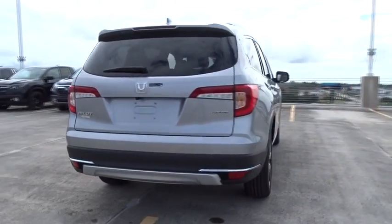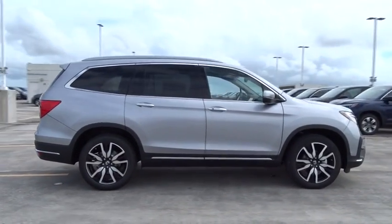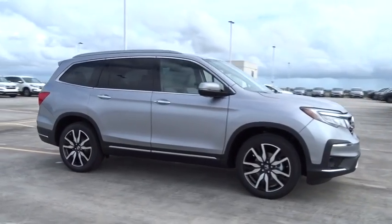Stability control. Remote engine start. Traction control. Navigation system. Bluetooth. Automatic transmission. Front wheel drive. Fog lamps. Compass.